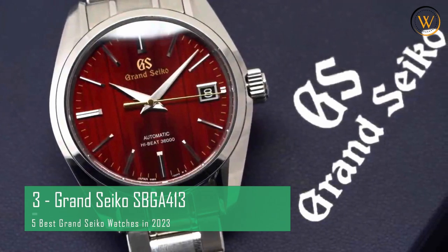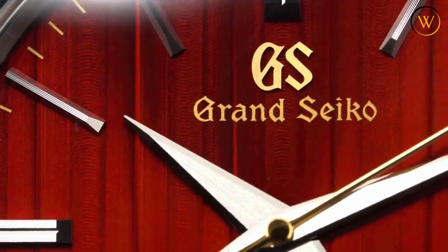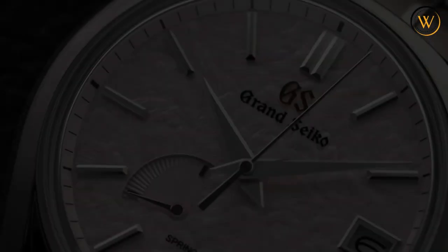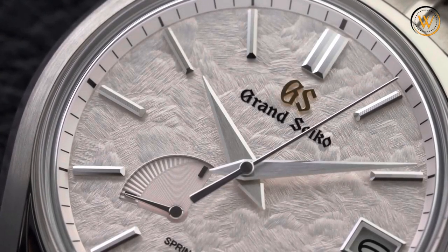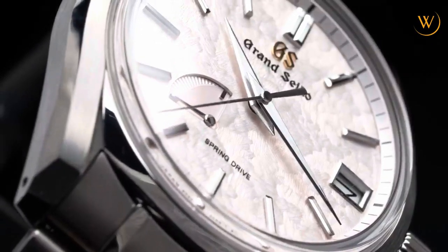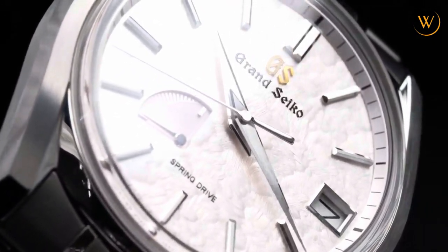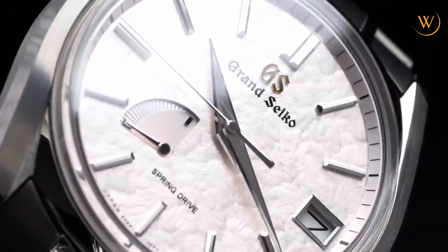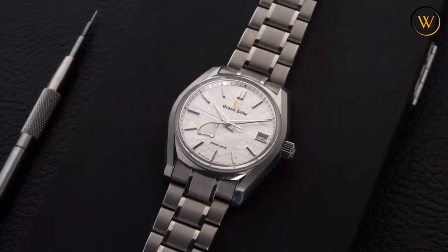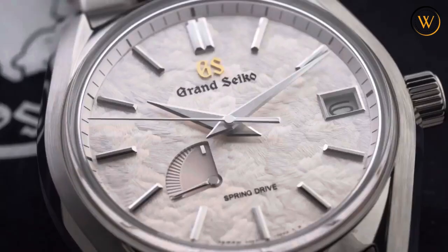The Grand Seiko SBGA413 is a stunning watch that celebrates the beauty of the cherry blossom season in Japan. This watch is part of the Heritage Collection, which features dials reflecting the Japanese aesthetic of 24 Seki, or seasonal phases. It is inspired by Shunbun, the vernal equinox, when day and night are equal and nature comes to life. The dial has a textured pink color that captures the magic of Hanadekata — the scene when cherry blossom petals fall into water and create flower rafts.